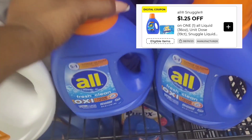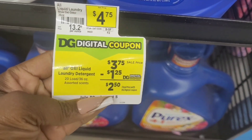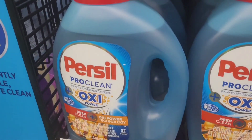The All Detergent here is $3.75 with a $1.25 off coupon making that $2.50. It is not working on the All Clear, just on the regular All and like the scent boost and things like that.